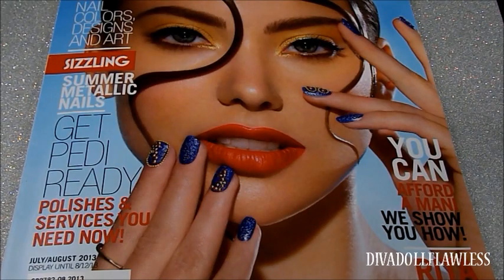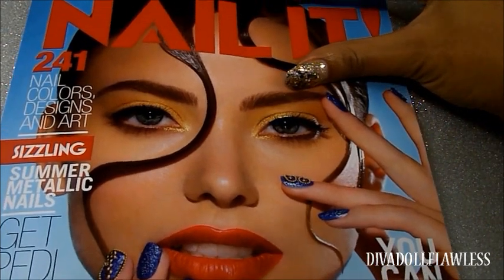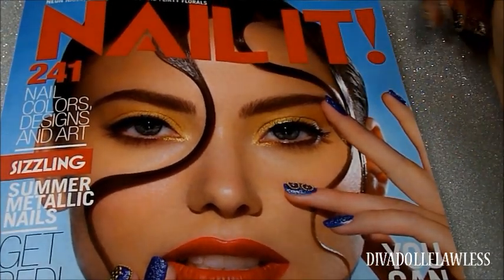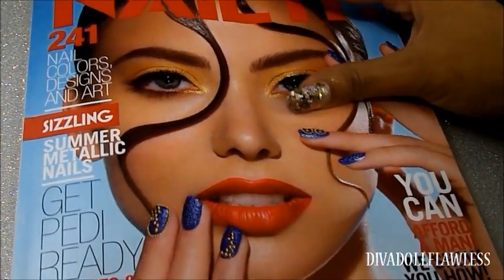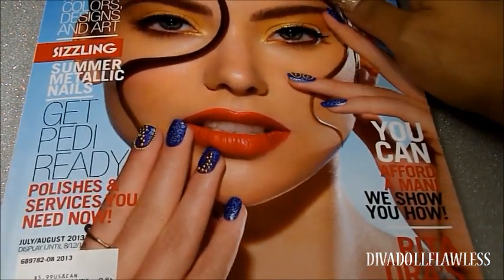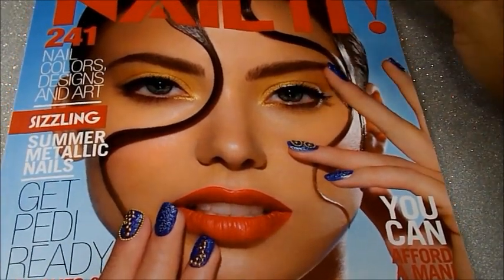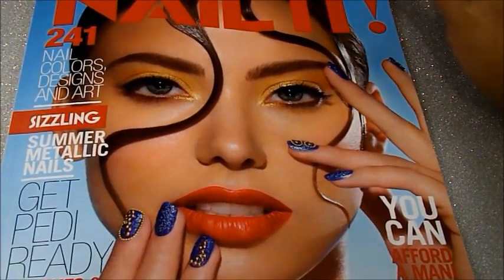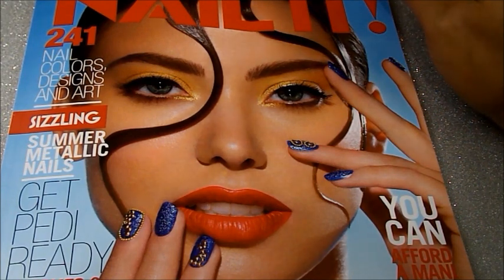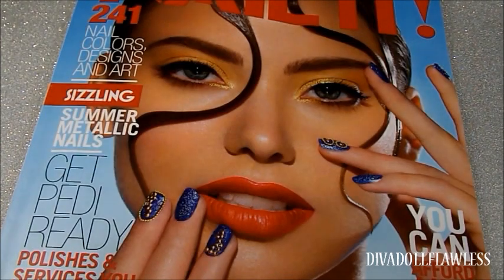The first thing I picked up was this magazine — the Nail It magazine. They sell these at Sally's and it has a whole bunch of different nail arts, talks about different polishes, and anything that has to do with nails. I absolutely love the makeup on the cover, so I'll probably be mimicking this makeup look.